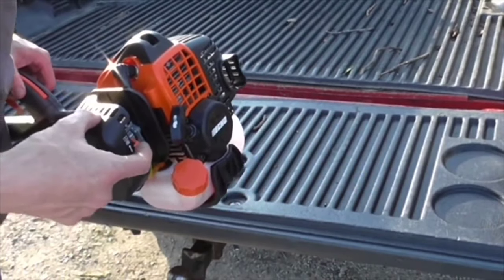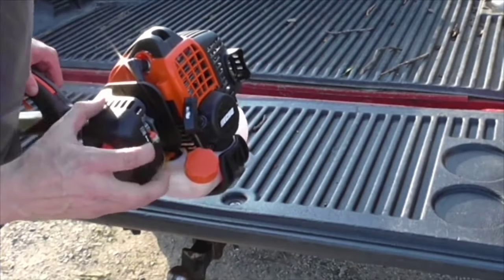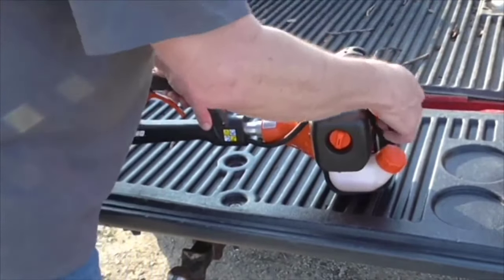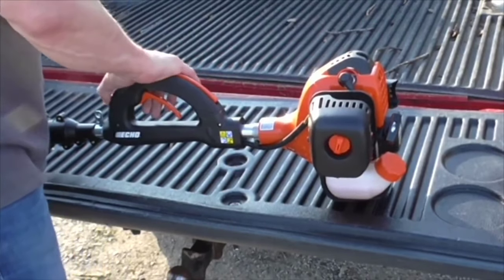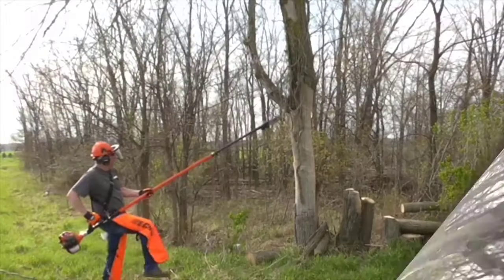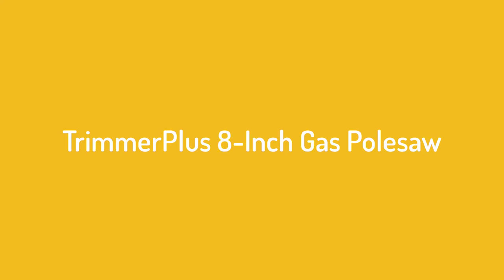After getting tired of our weak electric pole saw bogging down on every branch more than four inches in diameter, we decided it was time to get something more powerful — a gas pole saw. We needed the best, so we tested as many as we could find. To help you save the time and money it takes to test all of these machines, we've compiled our findings into the following five reviews of the most popular and best gas pole saws on the market.